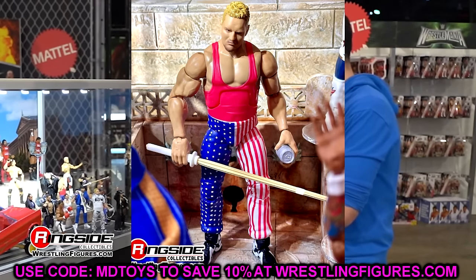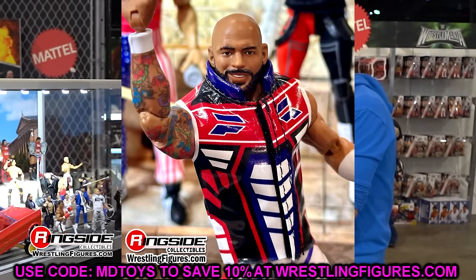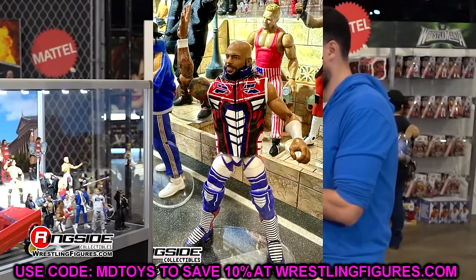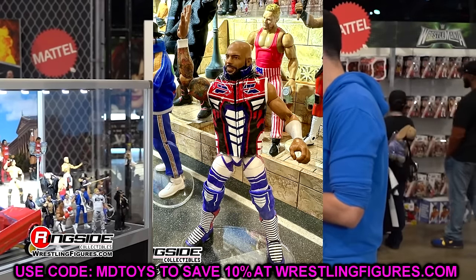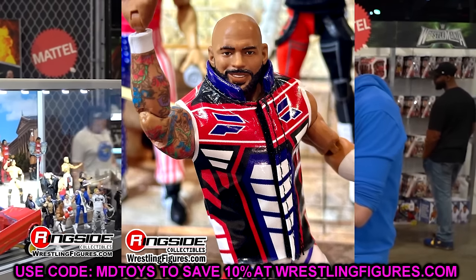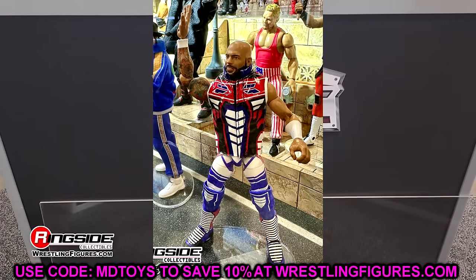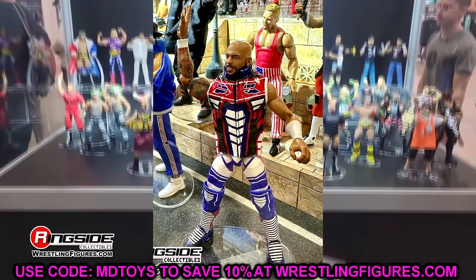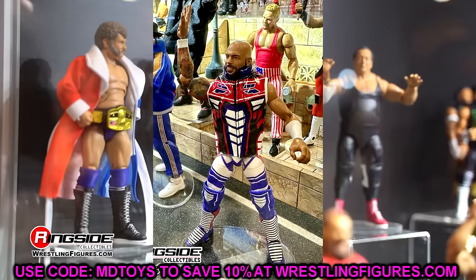Also in Elite 111 is Ricochet — I like this a lot. I love the entrance vest, kind of a Buffalo Bills vibe but a good-looking figure head to toe — except for the Johnny Gargano syndrome on his kick pads. We're going to have to fix those kick pads in some capacity, maybe swap them out for solid red ones. But it is a cool Ricochet, and the best part is definitely the entrance vest.